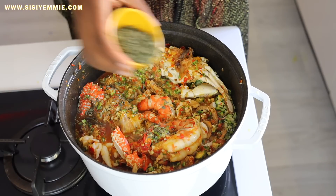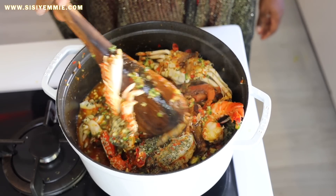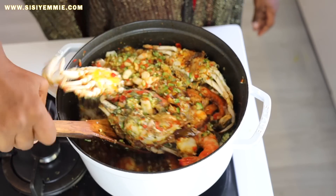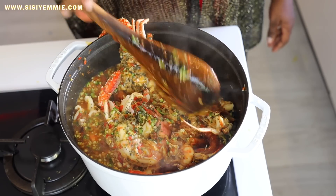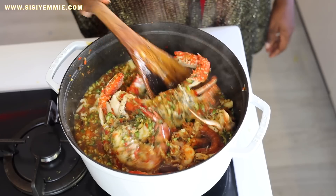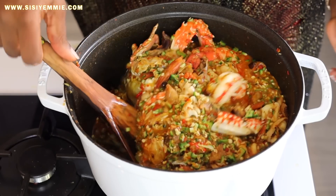At this point I'm adding my beletietien, and this vegetable just hides in the soup but adds a lot of flavor. When people taste your seafood okra they'll be like, 'Why does it taste so good? Why does it taste so different?' They will not know that you have the Sisi Yemmie secrets — some of these special ingredients we've put together.